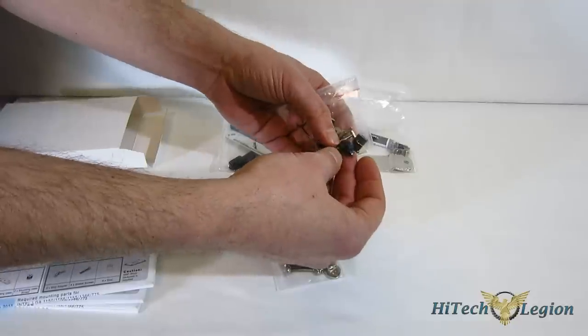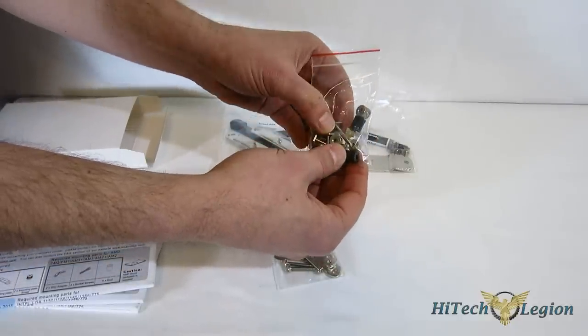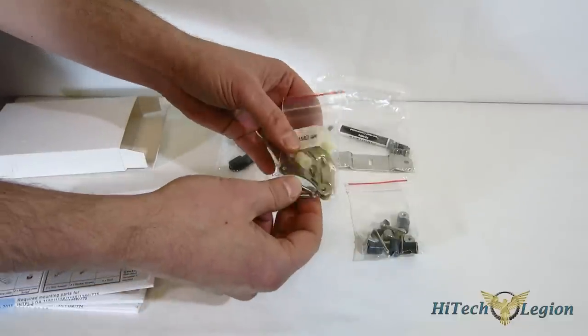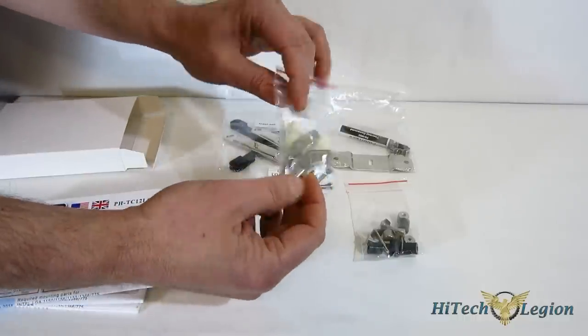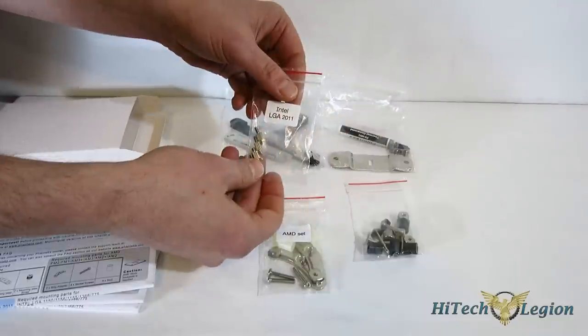The Intel set includes mounting bolts and standoffs. For the AMD set, you will use your motherboard's factory backplate — not the included backplate — making for a very simple install. And finally, there is the LGA2011 set.